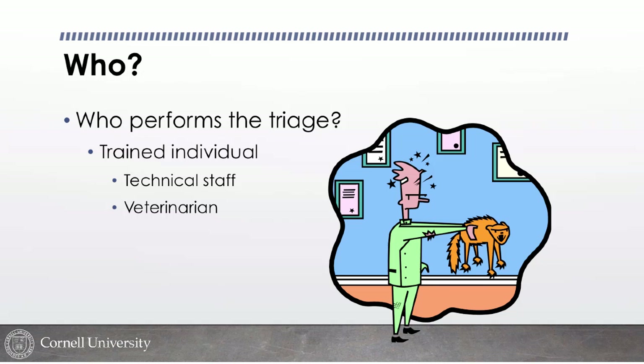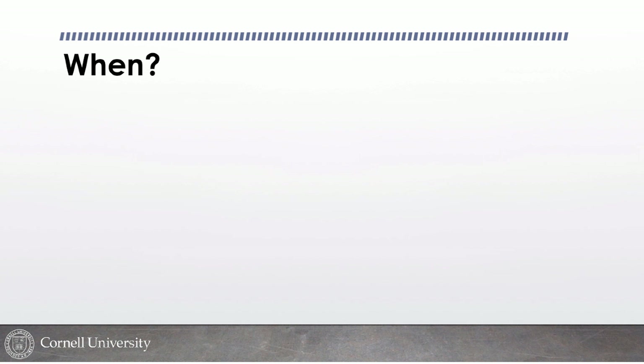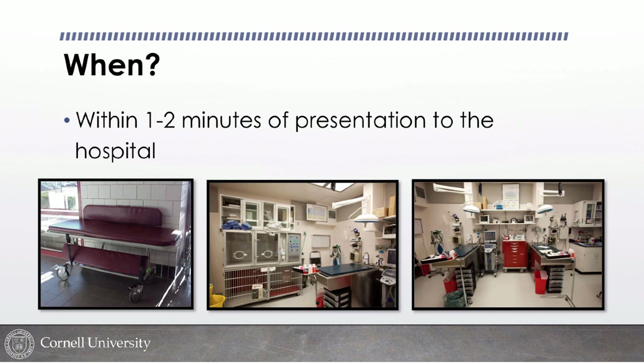Who should be performing triage? You need someone trained in triage — in our hospital, that's usually a licensed or certified veterinary technician, a veterinarian, or a student being trained. It does require some training to perform an adequate triage. When should triage happen after a patient presents? How much time should elapse before someone determines whether the patient is stable or not?